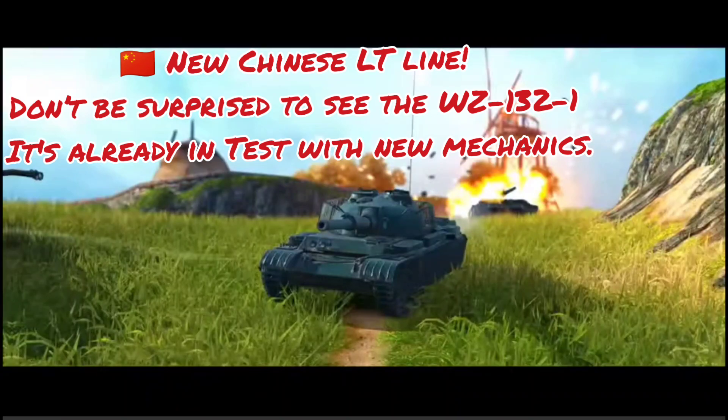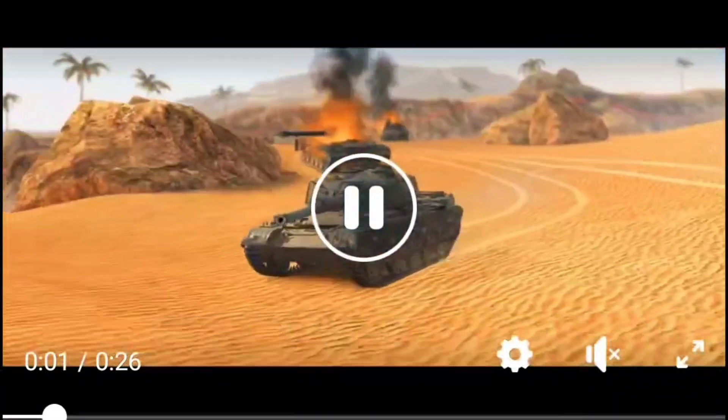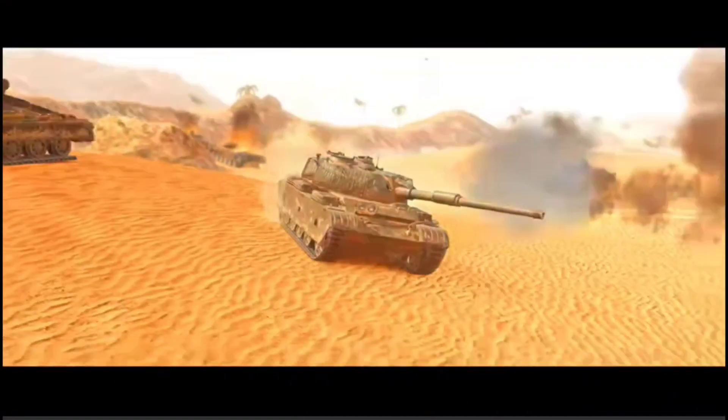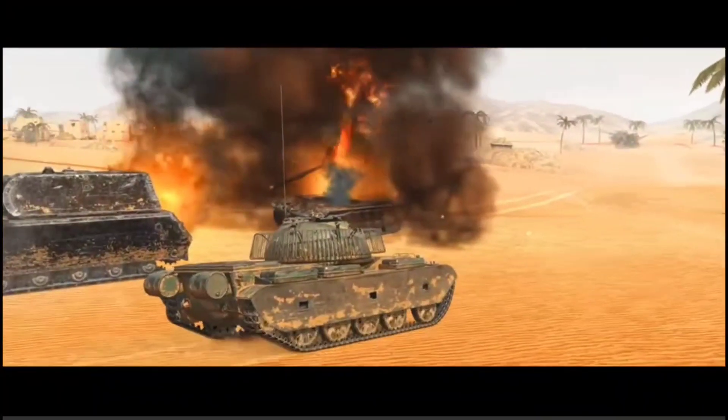Welcome back to Tankers Club! You're seeing exclusive content from World of Tanks official — they announced, as I told you in previous videos, this is going to be the Tier 10 of the WZ-132-1, the new Chinese researchable light line. I got some video from World of Tanks and slowed it down so we can see this tank closely. This is the next researchable vehicle.